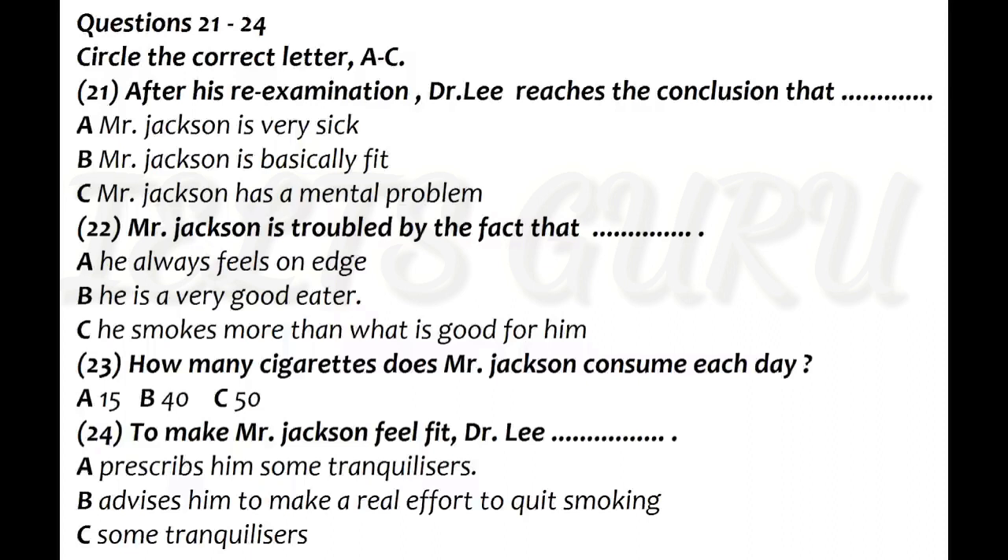I think your condition has a lot to do with way of life, habits. Way of life? Habits? Yes, now tell me, Mr. Jackson, you smoke, don't you? Yes, I'm afraid I do, Doctor. Rather heavily, I imagine. Well, yes — I smoke about 40, 50 a day, I suppose. You should do your best to stop, you know. I've tried to give up smoking several times, but it's no good.